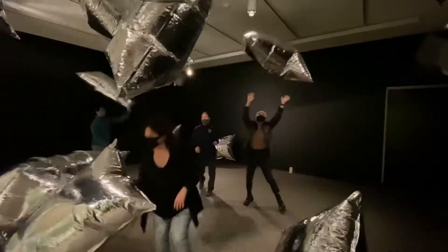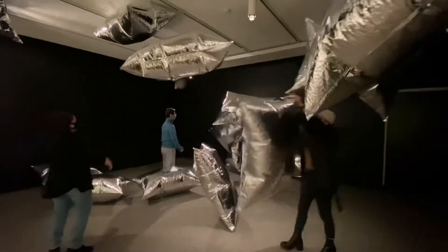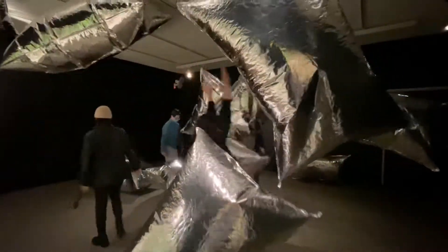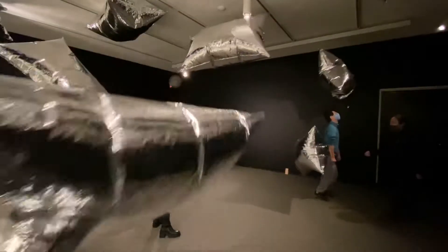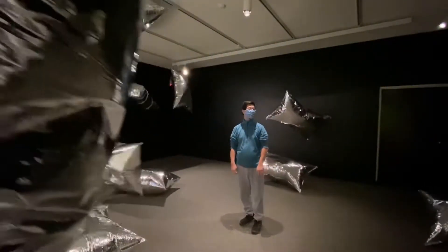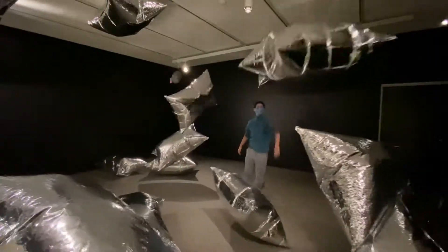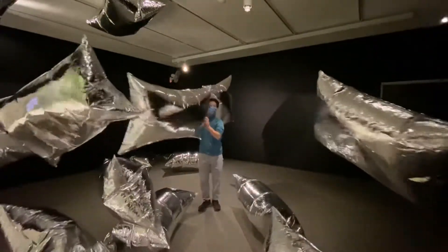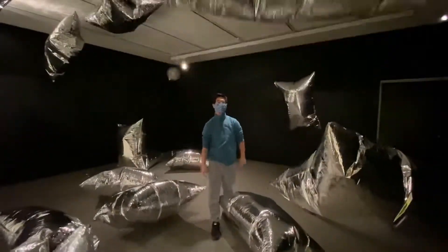Can you imagine standing in this space? This was the side of Andy Warhol and his artwork that I had never seen before. I'm really glad that I went to see the exhibit and Silver Clouds at the Memorial Art Gallery. And thank you to Jefferson, who allowed me to share his family video with you.